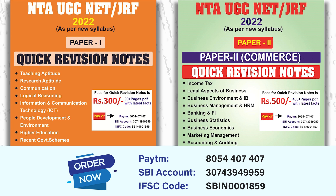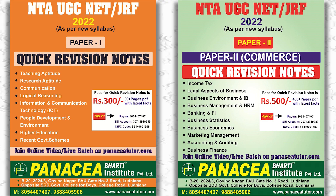Or you can pay via SBI account — the details are given on your screen. So hurry up guys, start your revision through these quick revision notes. All the best for your exam, thank you everyone.